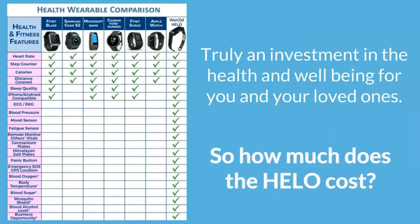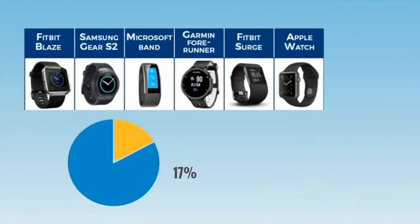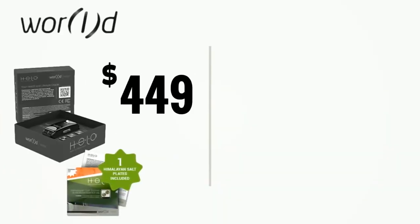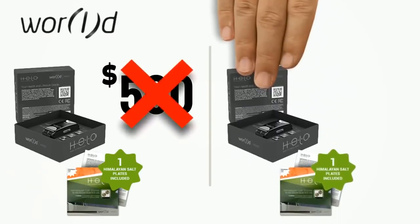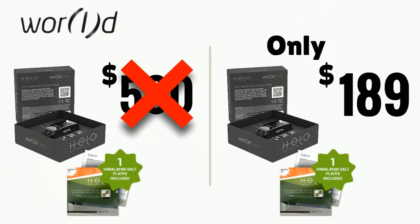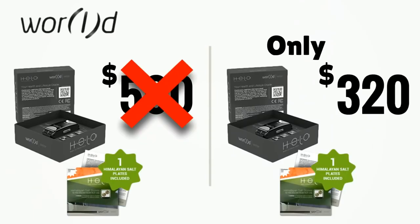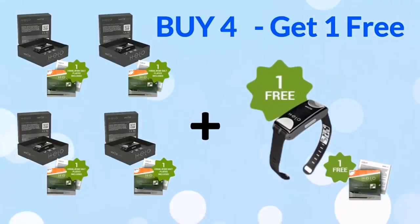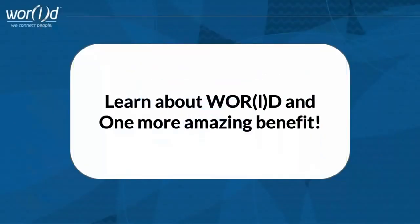So how much does the Helo cost? Most wrist devices on the market can only do a quarter of what the Helo can do and are priced from $250 to over $500. World understands that the Helo can be priced well over $500 with all its features, but instead World has decided to make it affordable for the masses and release the Helo for only $320 for one device, or buy four Helos and get one absolutely free — that's five Helos for the price of four.